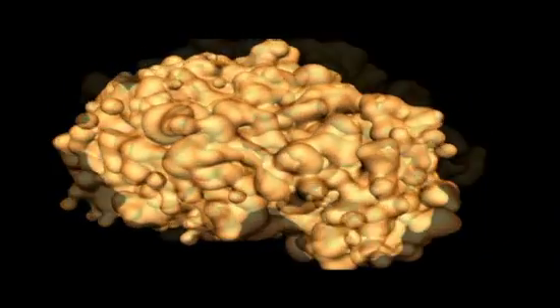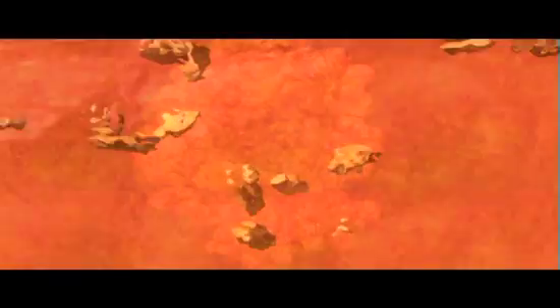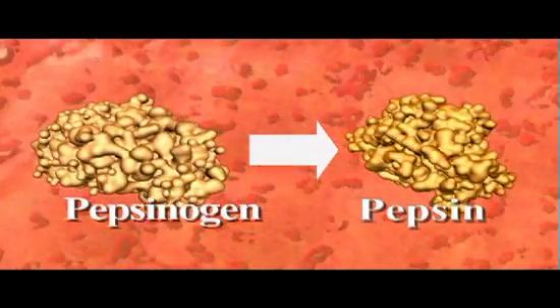Pepsinogen is an inactive form of the protein-digesting enzyme pepsin. Pepsin must be secreted in the inactive pepsinogen form in order to prevent it from digesting the cells that produce it. It is the highly acidic conditions in the stomach, created by the release of hydrochloric acid, that converts pepsinogen into pepsin.